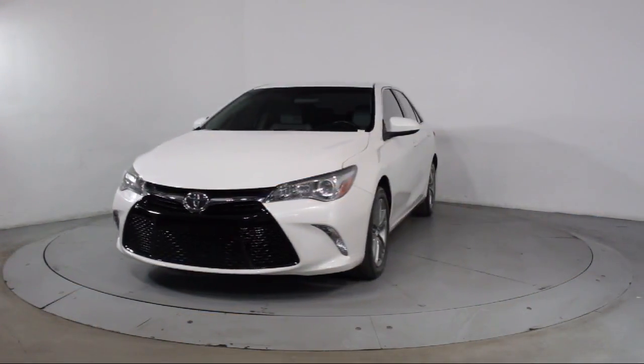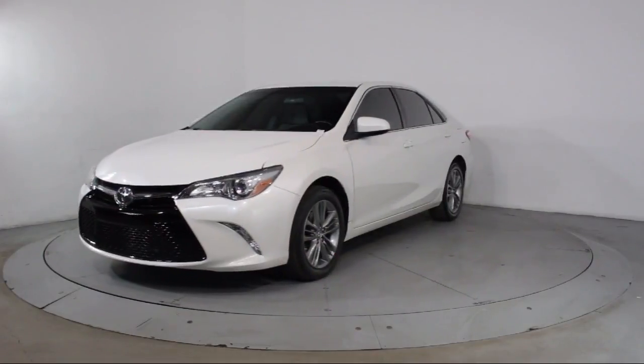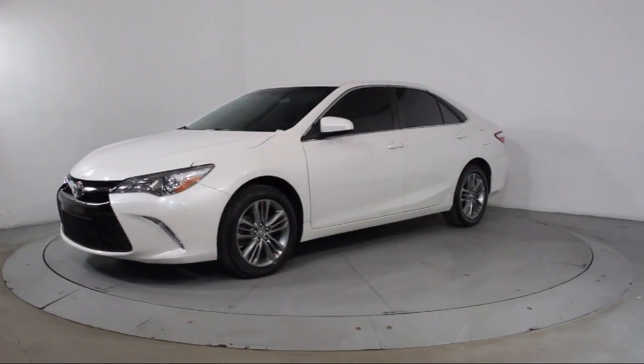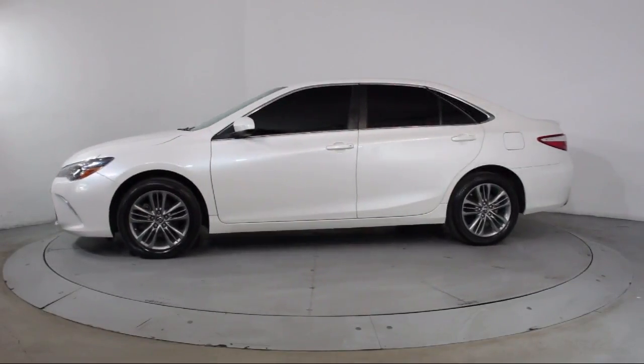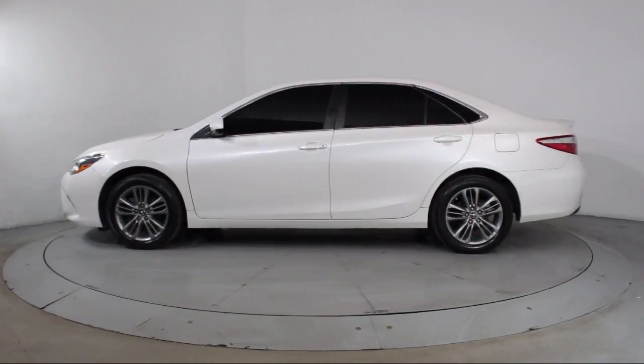This vehicle comes equipped with keyless entry, steering wheel controls, air conditioning, traction control, CD player, side airbags, and power windows.